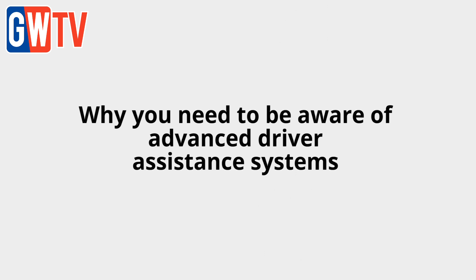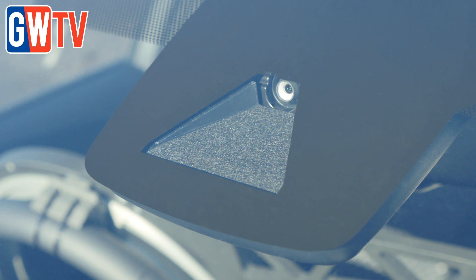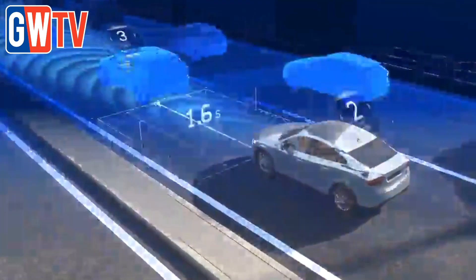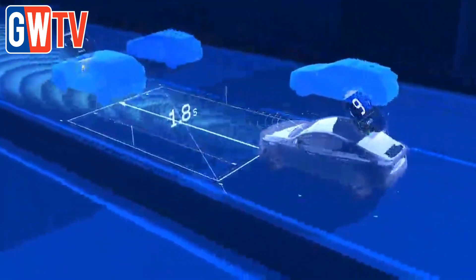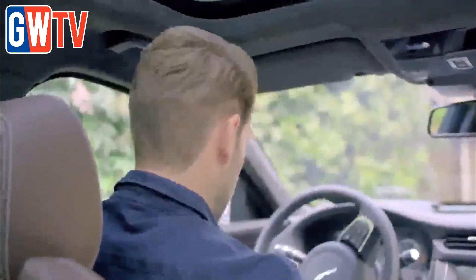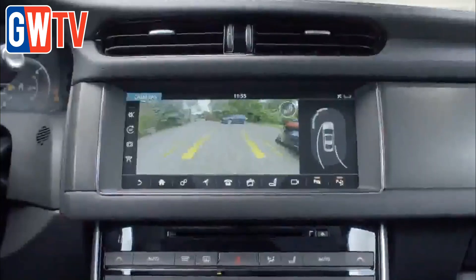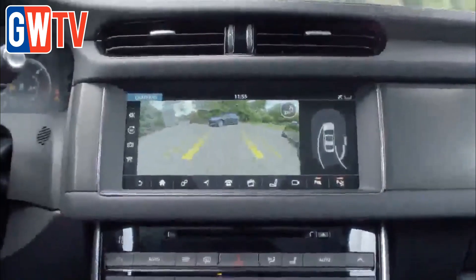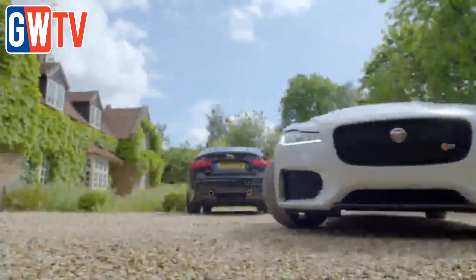Advanced driver assistance systems, commonly referred to as ADAS, are becoming increasingly common on our roads, with many new cars already equipped with the likes of blind spot monitoring, adaptive cruise control, autonomous emergency braking and park assist. It's thought that by 2020, 40% of all new vehicles will be fitted with ADAS, but there are warnings that many garages remain unaware about how such systems are already affecting the work that they carry out on a daily basis. Neil Hilton of Hella Gutmann Solutions explains how.